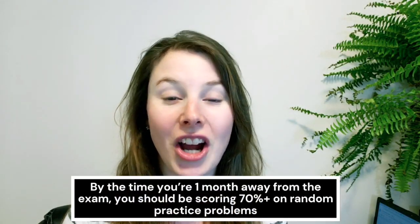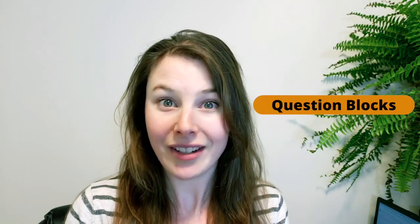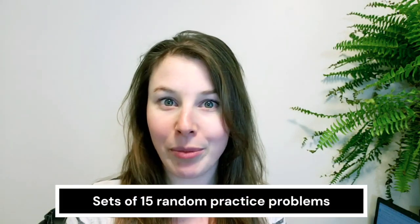The first thing is that you should be scoring 70% on practice problems when you're up to a month away from your exam. When you take a bunch of random practice problems — say you do 15 practice problems in a row — you should be scoring at least 70% on those once you're 30 days from your exam. In the study strategy program, members do question blocks, which are sets of 15 practice problems. My goal is for members to eventually be getting 70% of those problems right before they move on to more difficult steps of their study strategy.